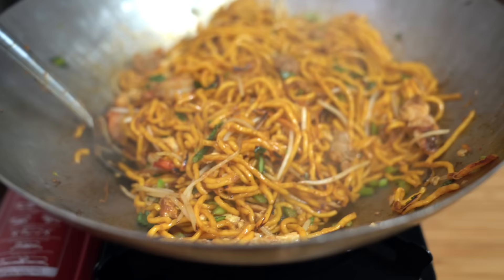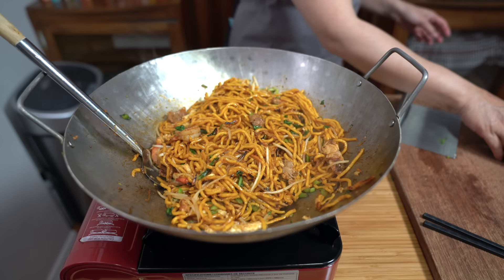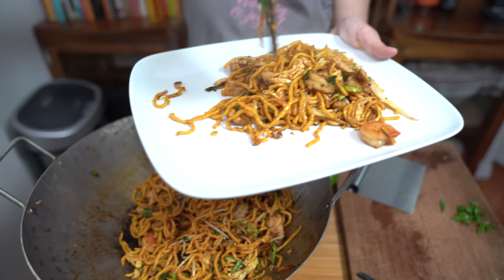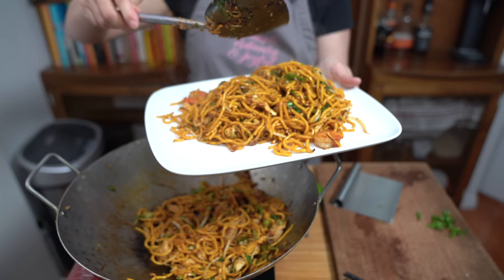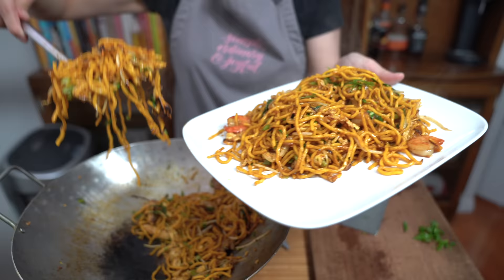I can't wait to dig in — I wish you guys could smell this. Before I forget, let's add a drizzle of sesame oil and some green onions. The amount of noodles I used was about a pound and a quarter. Can you imagine? This is less than $10 and it will feed my family of four, even with the regular price of food today.